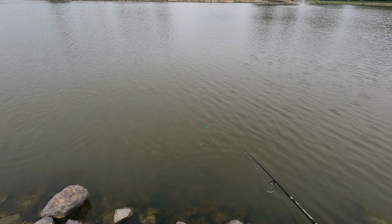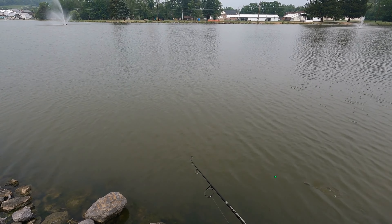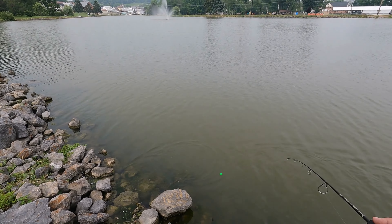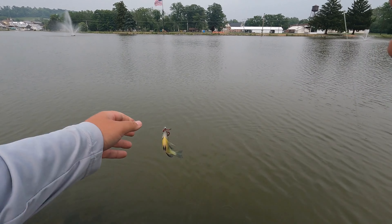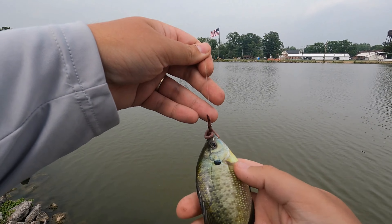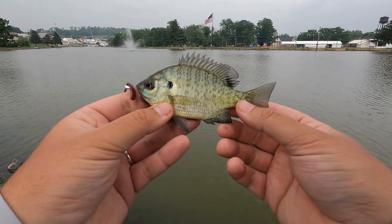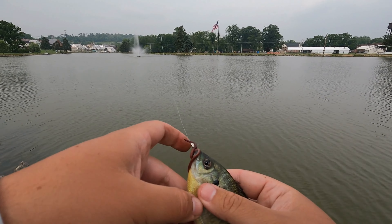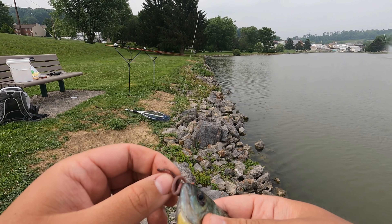There we go — what do we have here? Some type of sunfish. Let's see how my identification skills are. Well, that one's pretty straightforward — that, my friends, is a pretty standard bluegill. It's a fun way to pass the time while we're waiting for the carp to move in.